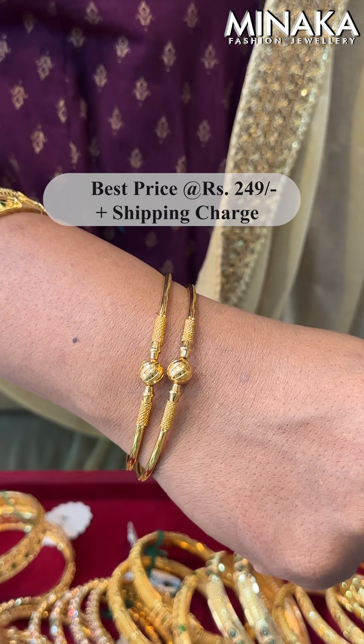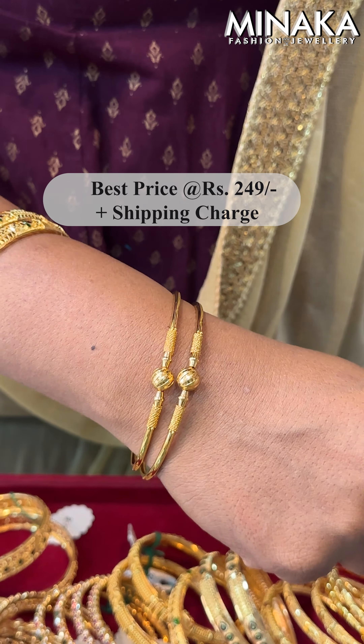In this bangle collection, the rate is $250 plus shipping charge. We are going to look at the enamel bangles. This is a daily wear bangle — you can use it for functional wear. For this price, you can get $350 plus shipping charge.